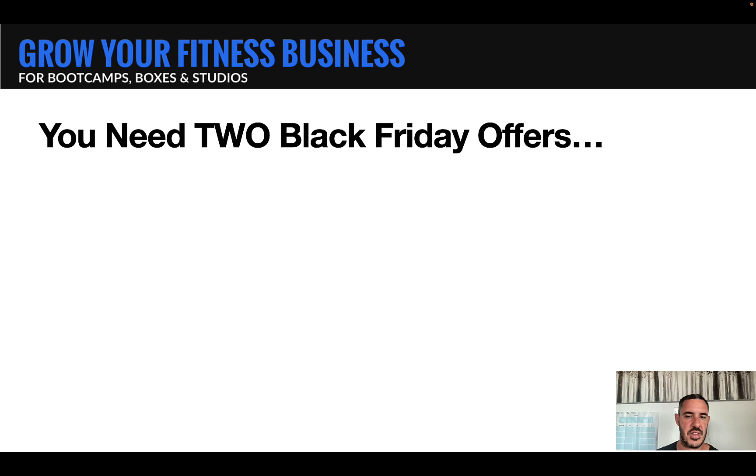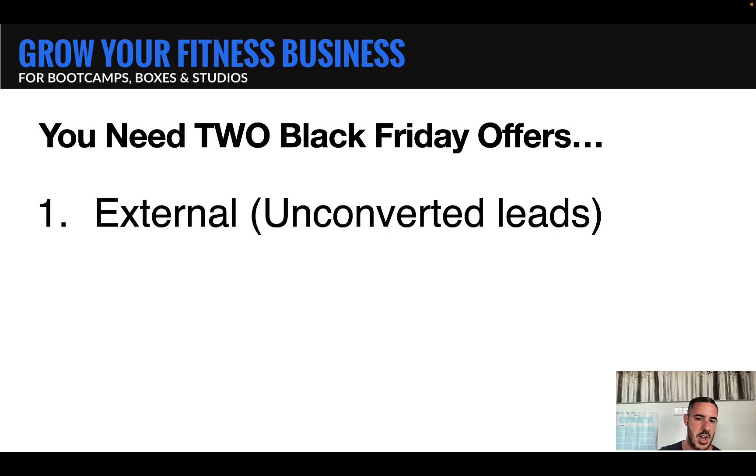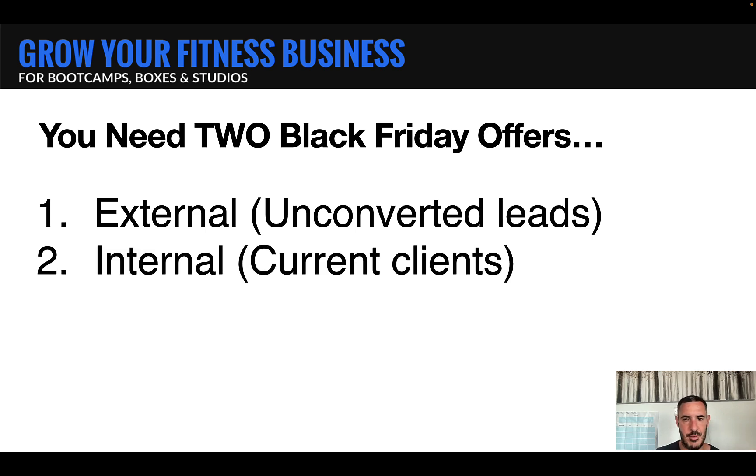The first thing we need to know is that you actually need two different Black Friday offers. I recommend you hit this from all angles, because everybody is looking for a Black Friday deal. That means we need, number one, an external promo or campaign — this is an offer that we give to your unconverted leads, people that are not yet in the gym. And then we have another Black Friday offer for your internal people, a deal we give to your existing clients. In the next two minutes, I'm going to walk you through both of these and give you my suggestions of what works and how to set them up.